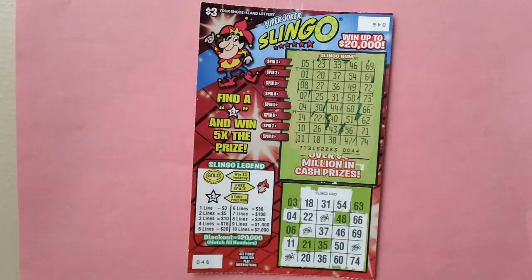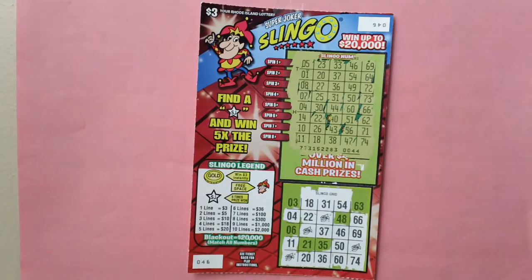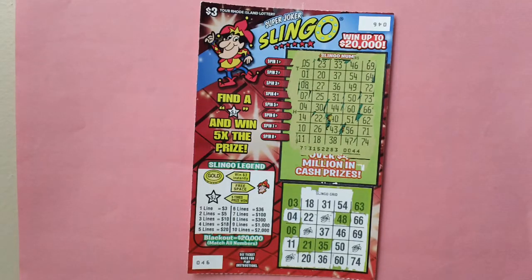Here is a $3 Super Joker Slinkle Scratch Ticket — Rhode Island Super Joker Slinkle Scratch Lottery Ticket. Ticket number 46. You can win up to $20,000.